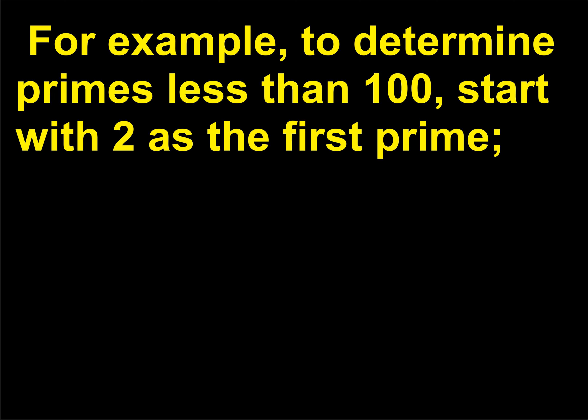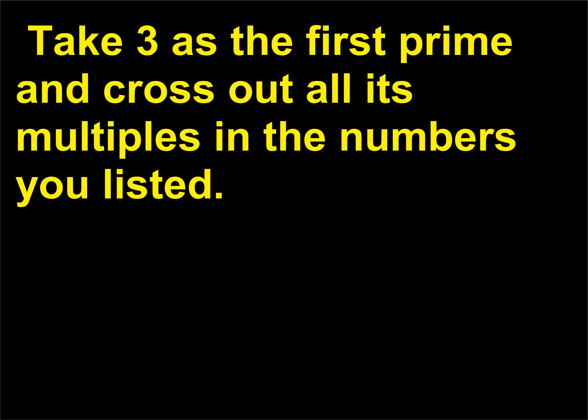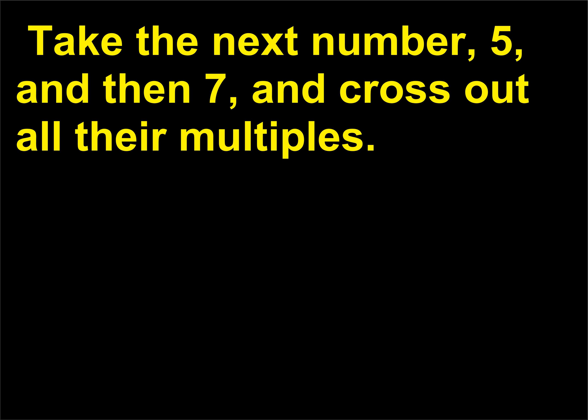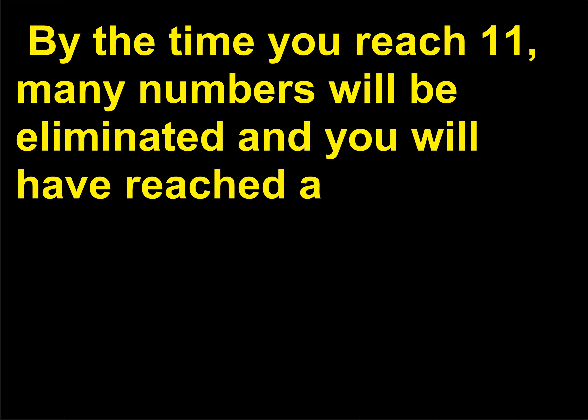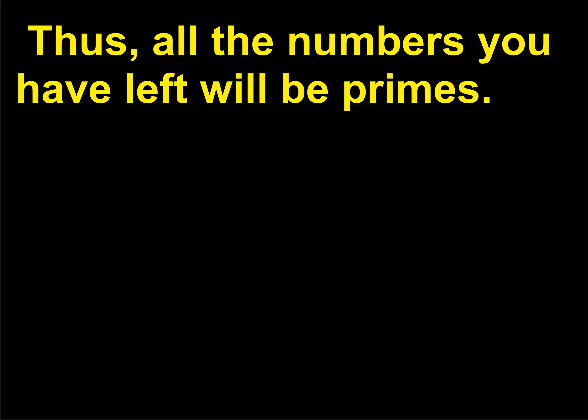For example, to determine primes less than 100, start with 2 as the first prime. Then write all odd numbers from 3 to 100 — there is no need to write the even numbers. Take 3 as the first prime and cross out all its multiples. Take the next number, 5, and then 7, and cross out all their multiples. By the time you reach 11, many numbers will be eliminated and you will have reached a number greater than the square root of 100 — 11 is greater than 10, the square root of 100. Thus, all the numbers you have left will be primes.